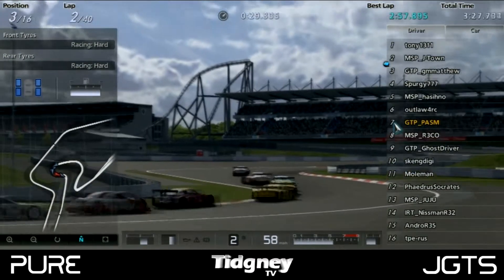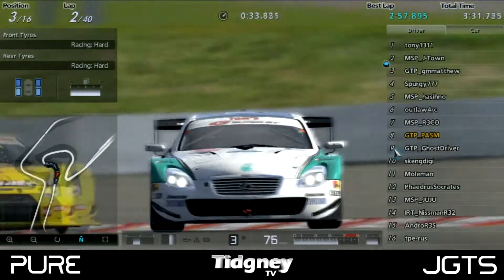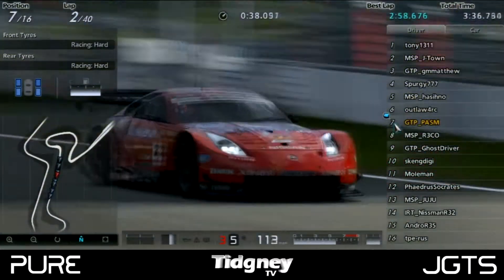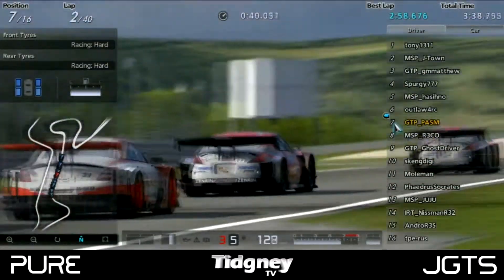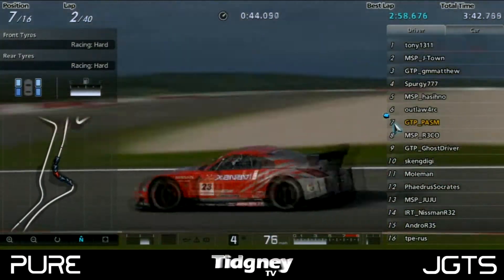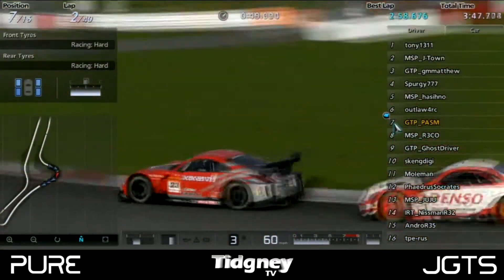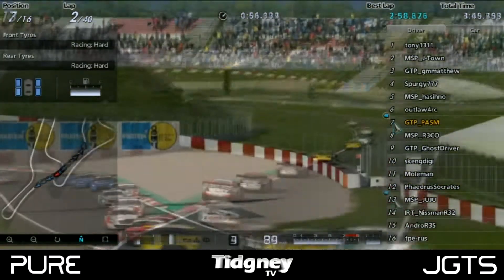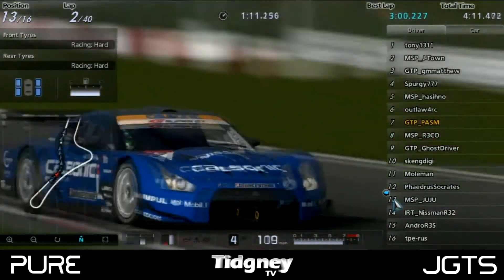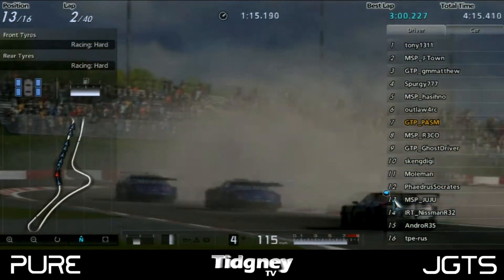GM Matthew would stick with 3rd for now, while other drivers were fighting lower down, including GTP PASM and MSP Rico. GTP PASM would get that position off Rico and follow behind his teammate Outlaw 4RC. It's a new car for GTP PASM — the Nismo Z — and one he really wanted to learn. Coming out of the hairpin, it was all about the Schumacher S's, where downforce played a key part and everybody was understeering into the gravel.